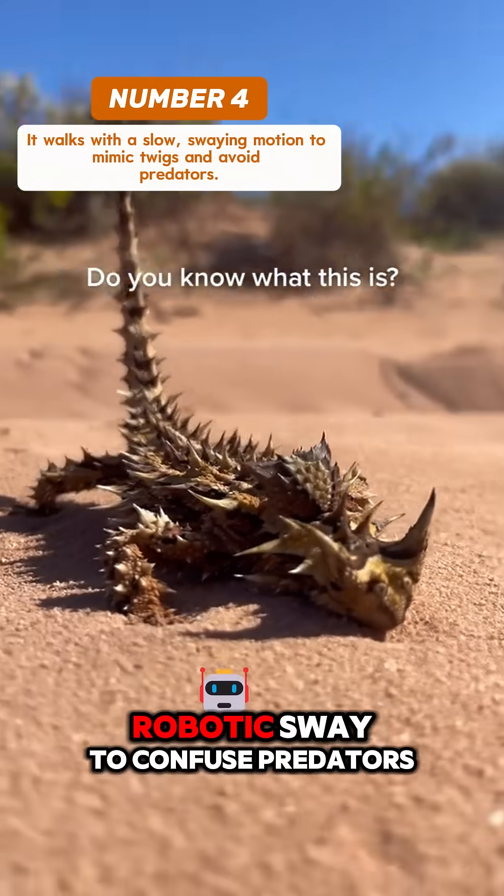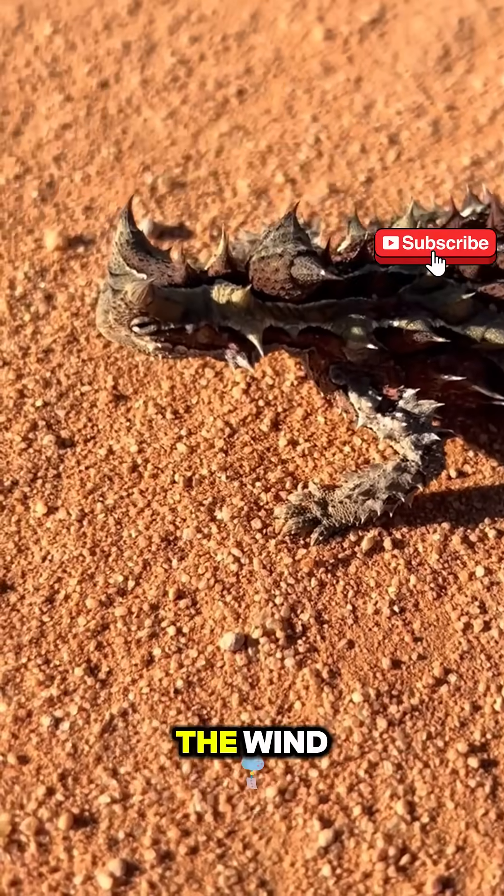Number 4: it walks with a slow, robotic sway to confuse predators and mimic twigs blowing in the wind.